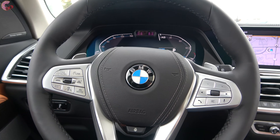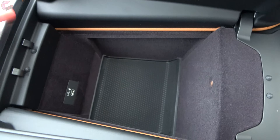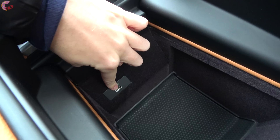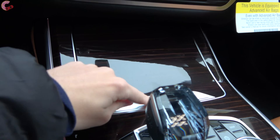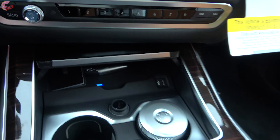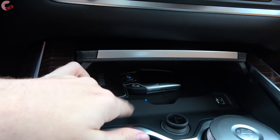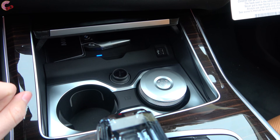For interior storage, pressing a button opens the center console on both sides, revealing a very deep bin with a removable pad and a USB Type-C port. Moving up from that, pressing a cover releases two cup holders that are both heated and cooled with the Premium package. There's also a standard wireless phone charger — you can see the display key charging on it right now. A 12-volt outlet and an additional USB port are right there as well.